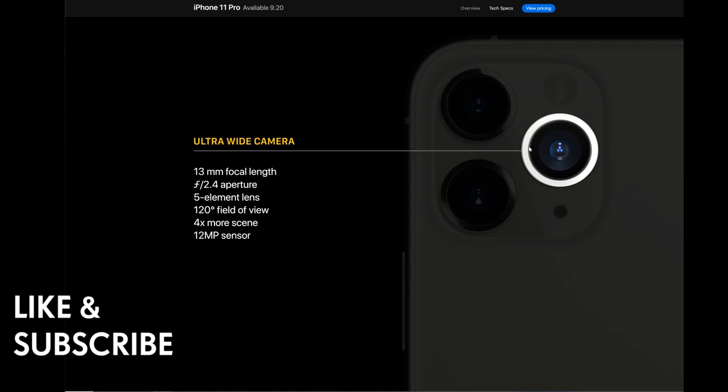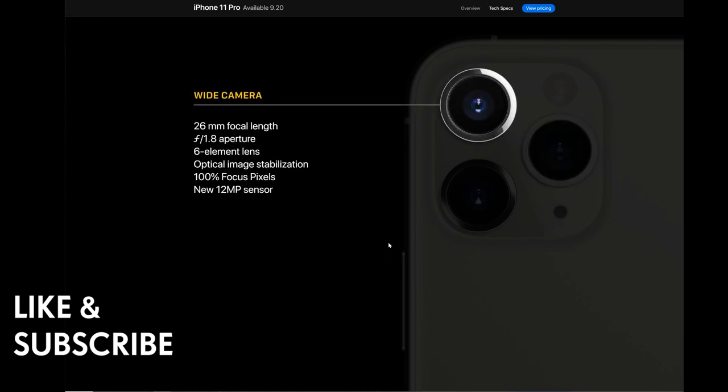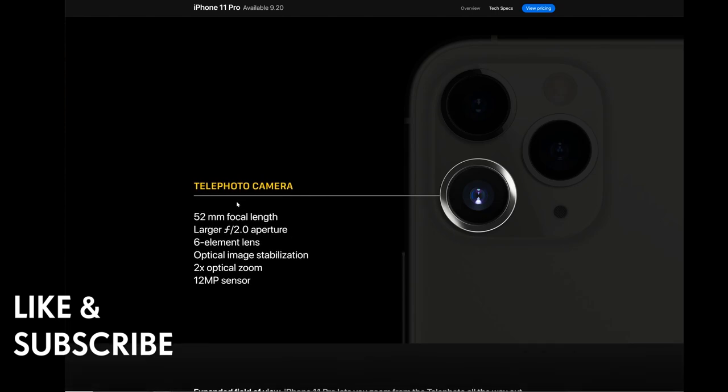The ultra-wide camera has a 13mm focal length, f/2.4 aperture, five-element lens, 120-degree field of view, four times more scene, and a 12-megapixel sensor. The wide camera has a 26mm focal length, f/1.8 aperture, six-element lens, optical image stabilization, 100% focus pixels, and a new 12-megapixel sensor. The telephoto lens has a 52mm focal length, f/2.0 aperture, six-element lens, optical image stabilization, 2x optical zoom, and a 12-megapixel sensor. All three cameras have image stabilization and 12-megapixel sensors — unlike the iPhone 7 Plus where the telephoto lens lacked image stabilization.